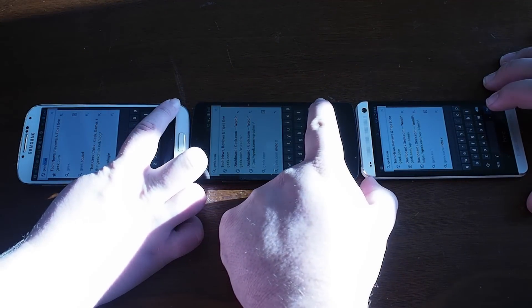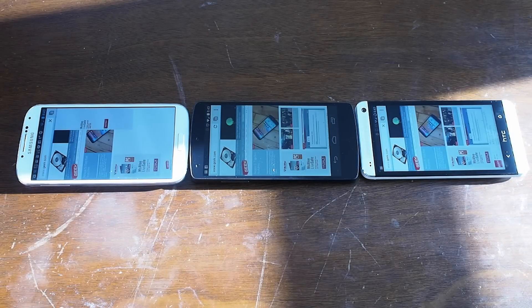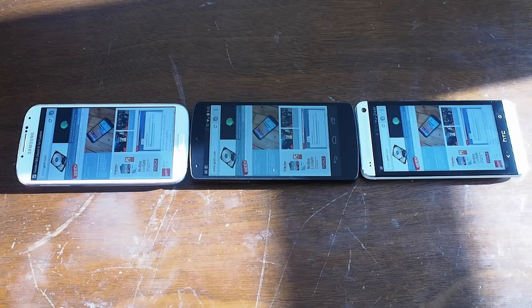We'll go ahead and do a browser test real quick just to wrap it up. Head to geek.com, and as you can see, everything loads real nice — it's just a subtle difference as the Nexus 5 pulls ahead. Thanks for watching.